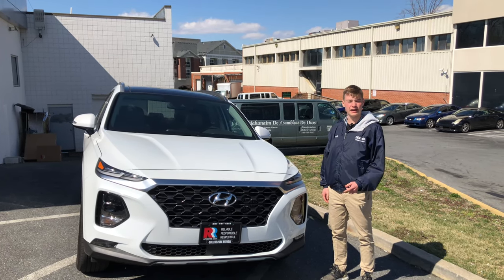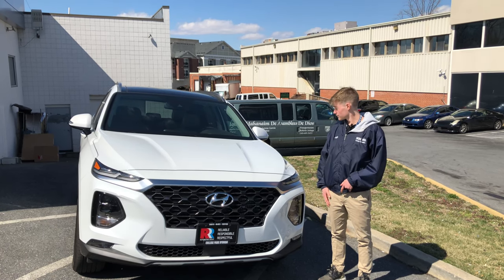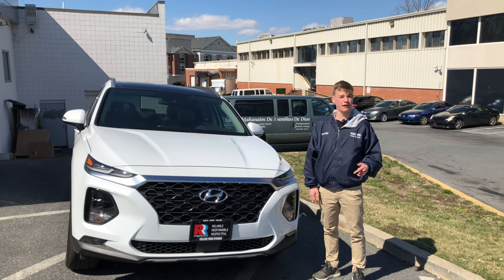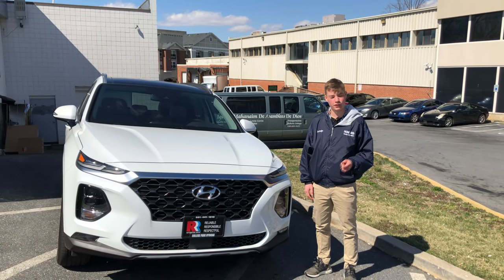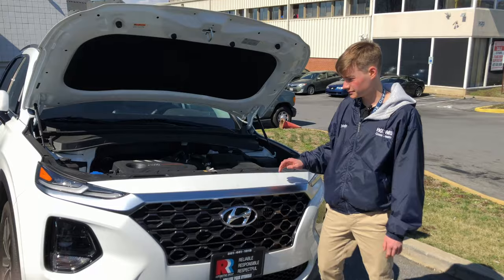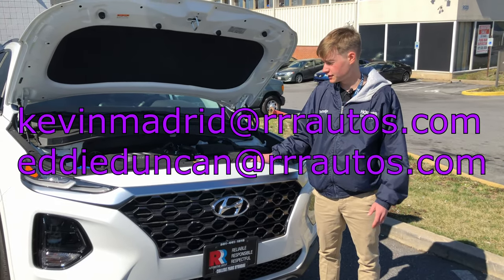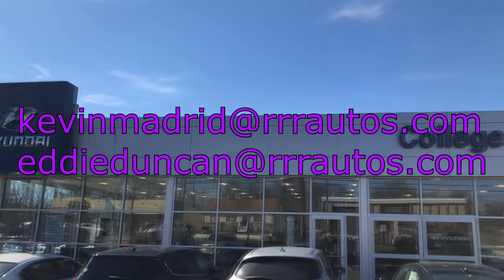Today we have a 2019 Santa Fe in the limited trim with the 2.0 turbo option. This comes out to a price tag of just over $35,000, and it's in this white quartz color. A special thanks to Kevin and Eddie at College Park Hyundai for letting us review this Santa Fe. Their contact information will be in the description — if you're looking for a Hyundai in the MD area, check them out.